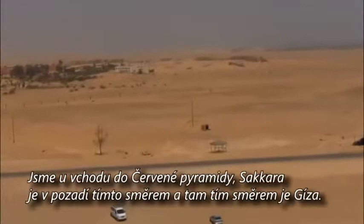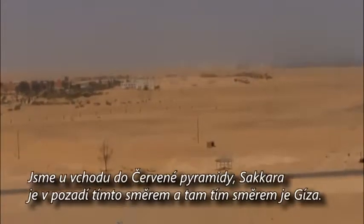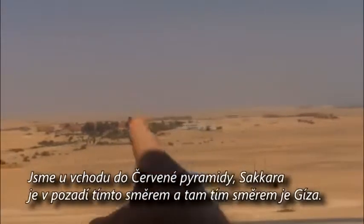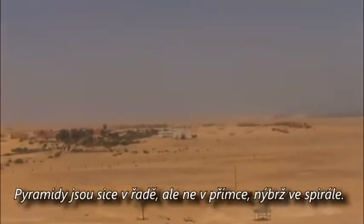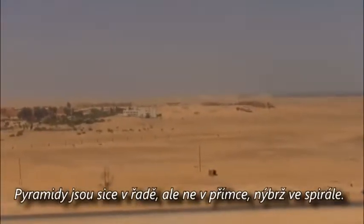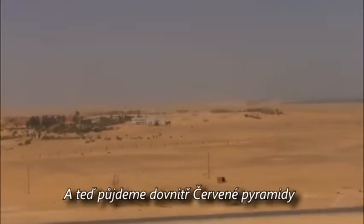We're up on the Red Pyramid and Saqqara is in the background. Over to that side is Giza. The pyramids are lined up, but not in a straight line — it's actually a Fibonacci spiral. Next, we're going to go inside the Red Pyramid.